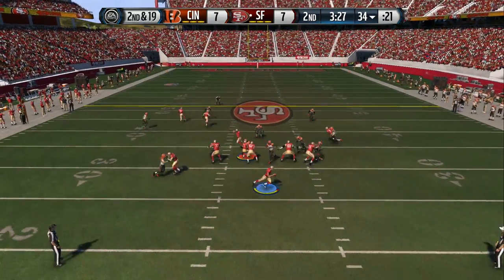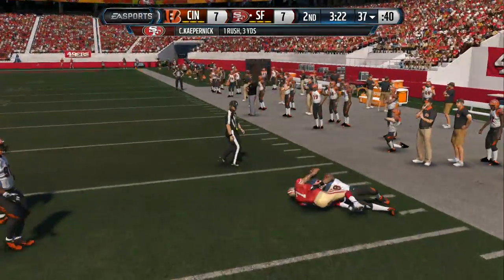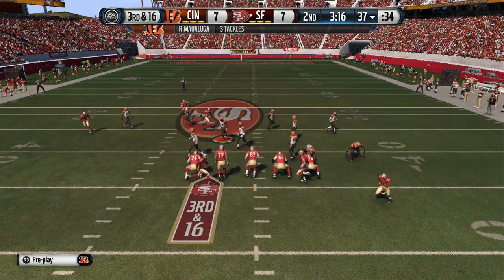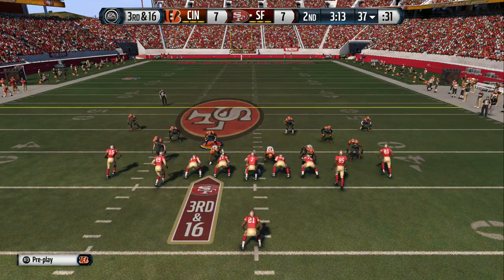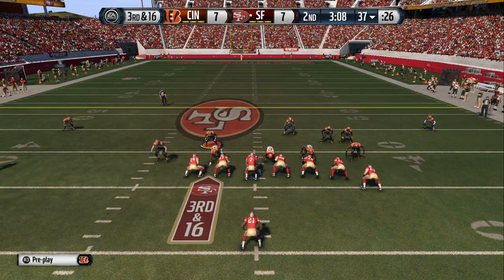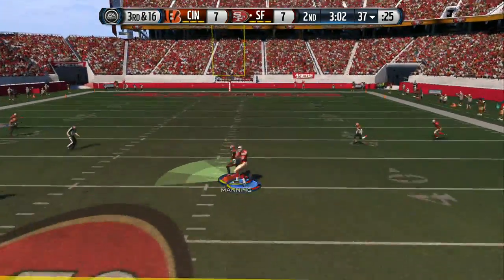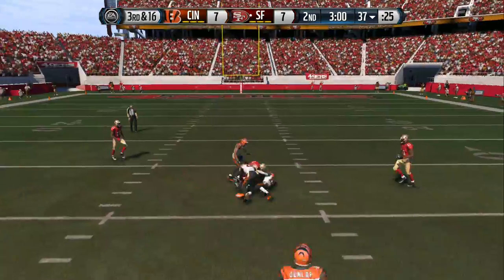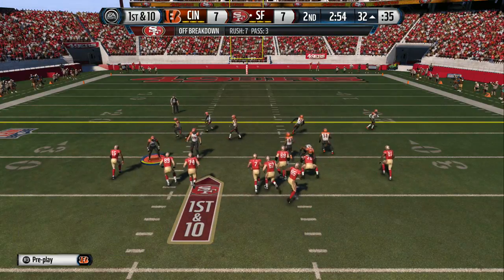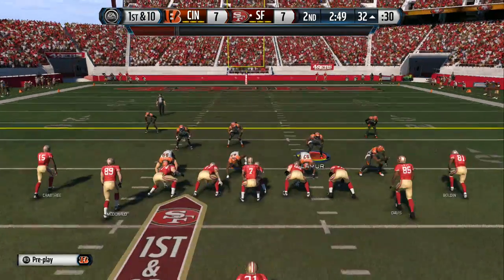The 49ers have it at the 34 — Kaepernick now on the move, and at the 37 he'll be brought down. Kaepernick in some ways is redefining the quarterback position with his ability to throw and run the football. I'll say this about Colin Kaepernick: if he couldn't run at all, he still would be a very successful NFL quarterback because he has a tremendous arm to go along with those tremendous legs.